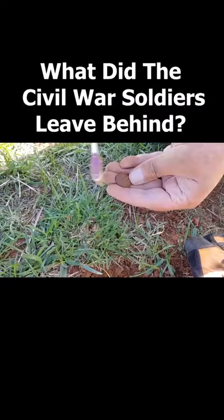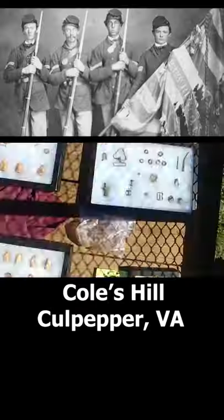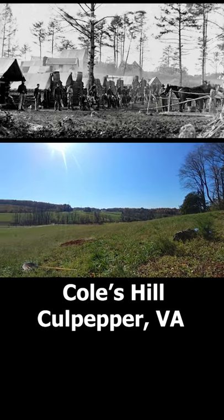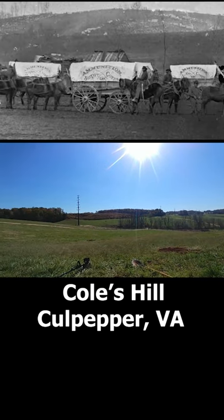What kind of Civil War relics did I find with my metal detector? Let's find out. I was detecting at a famous Civil War camp called Coles Hill in Culpeper, Virginia, when I came across these amazing relics of our history. At the end, I will show you some of my favorite finds.